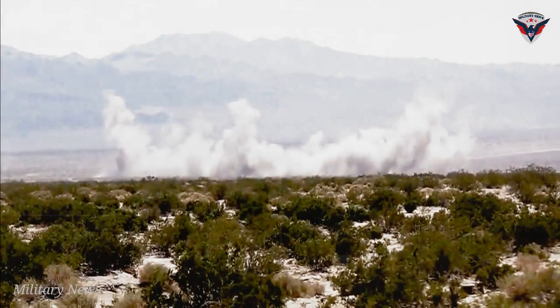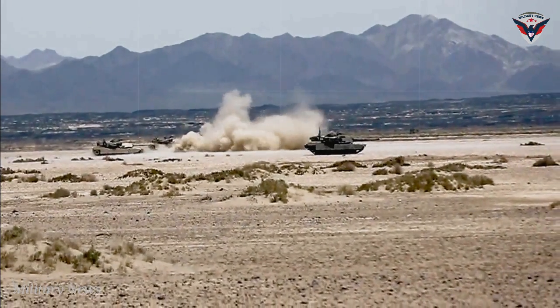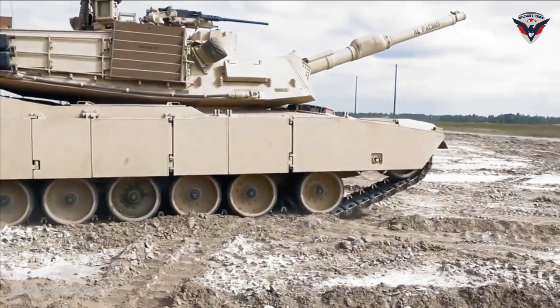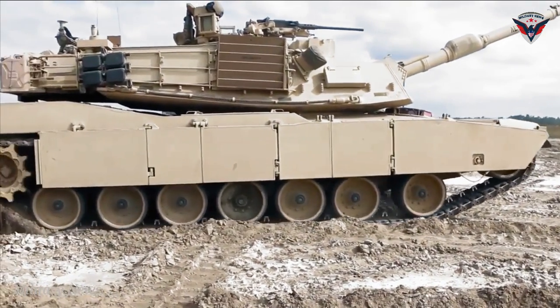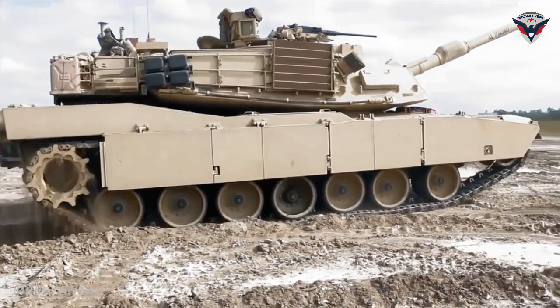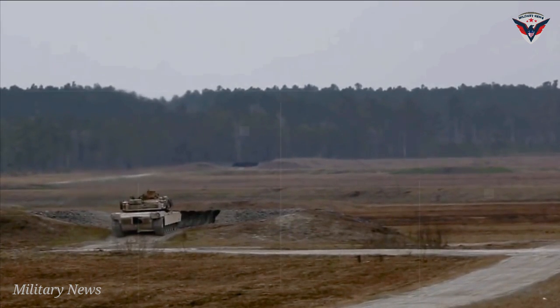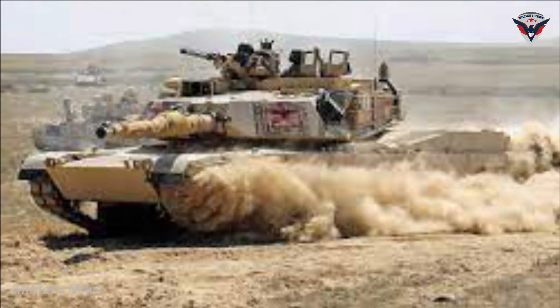The U.S. Army placed an order with General Dynamics for the upgrade of 100 M1A1 MBTs to M1A2SEP V3 in July 2018. General Dynamics Land Systems received a $714 million delivery order from the U.S. Army to upgrade an additional 174 M1A1 MBTs to M1A2SEP V3 standard in January 2019.